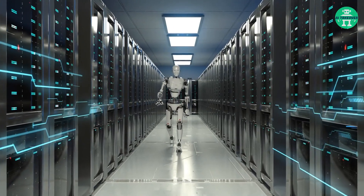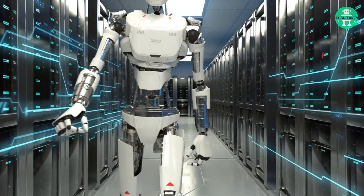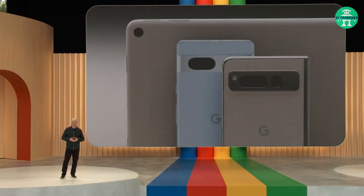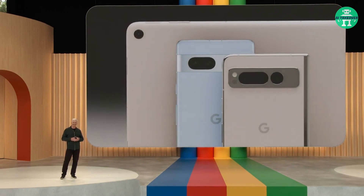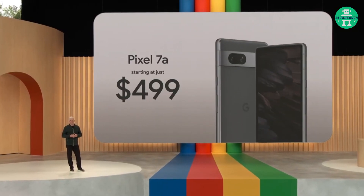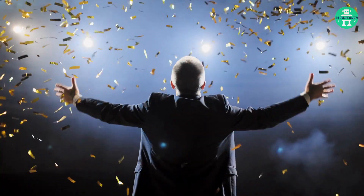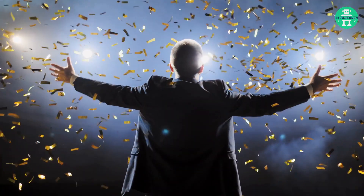Although not directly AI-related, Google made another big announcement. They unveiled the Pixel 7a, Pixel Fold, and Pixel Tablet, expanding their AI-powered device ecosystem. The Pixel 7a is available now, while pre-orders are open for the Pixel Fold and Pixel Tablet. Exciting times ahead for Google's innovative lineup.